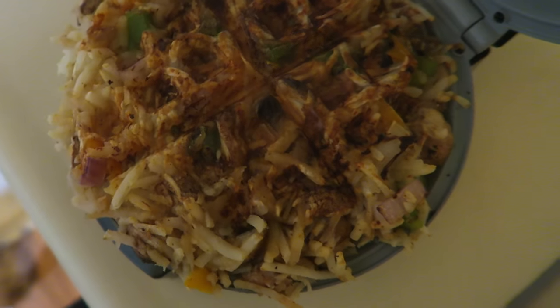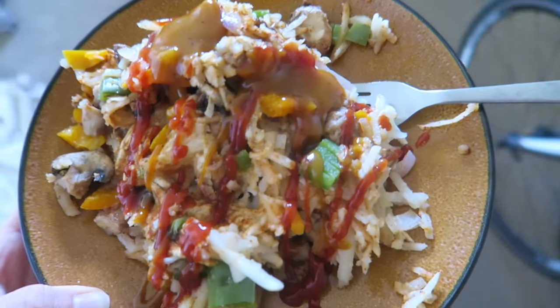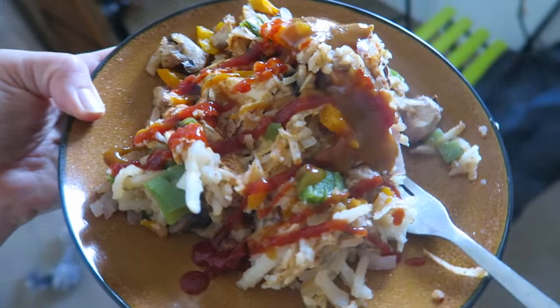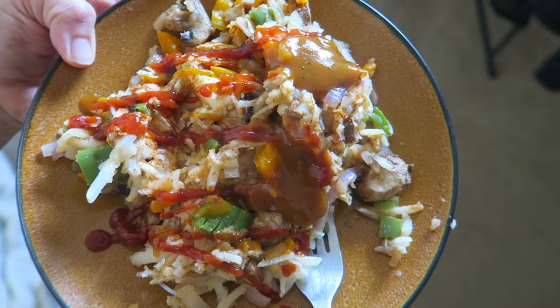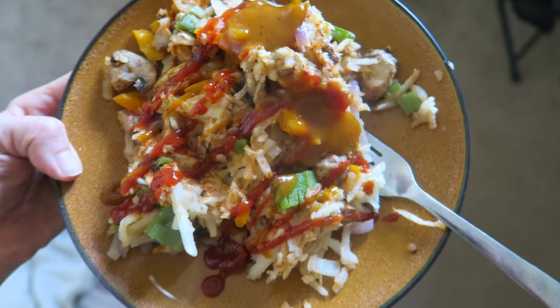Potato waffle time! Here's the second one — this one didn't come out looking too good so I just smothered it in ketchup, sriracha, and some Carolina gold barbecue sauce.